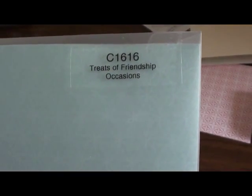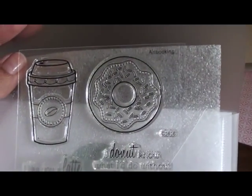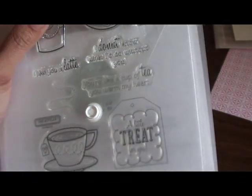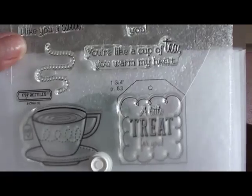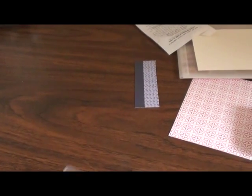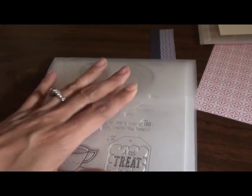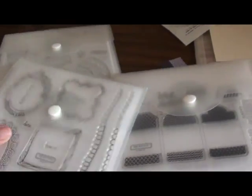Finally, my last one is called 'Treats of Friendship,' and I'm going to share my favorite part — it's that little donut right there. That donut is the most adorable little donut I have ever seen. I love the sentiment that goes with it: 'I do not know what I'd do without you.' And 'I like you a latte,' 'you're like a cup of tea, you warm my heart,' and 'a little treat for you.' I thought I would use that for Teacher Appreciation Week, which is the second week of April at my children's school.